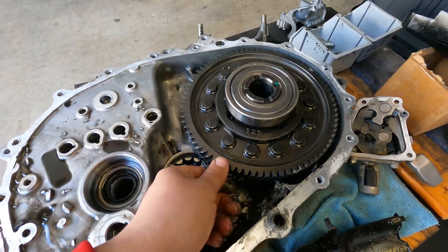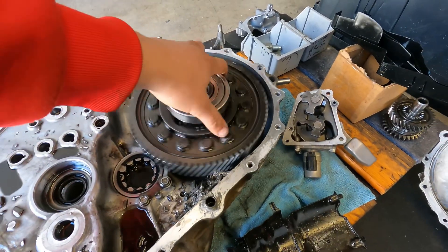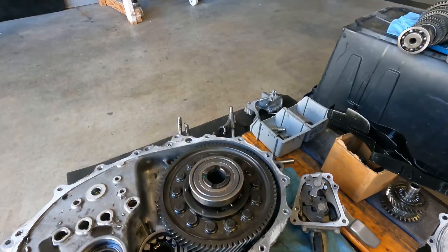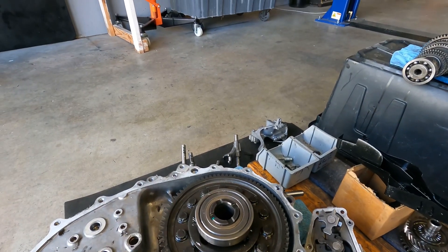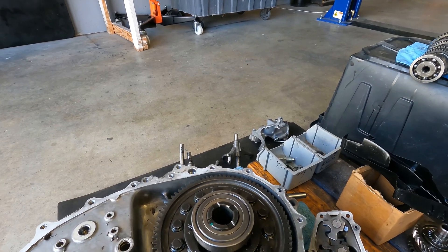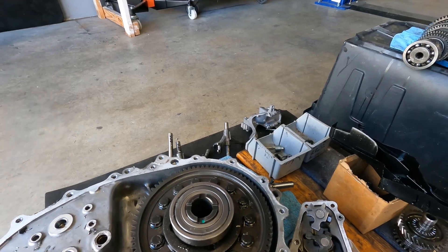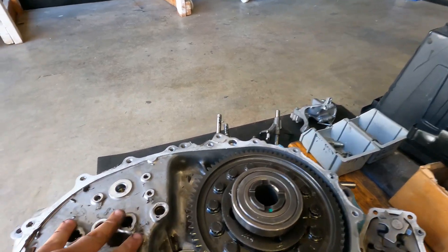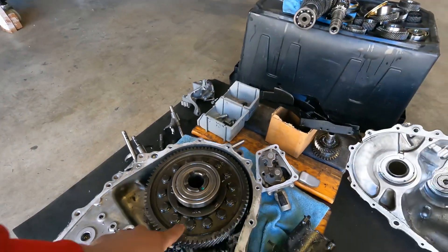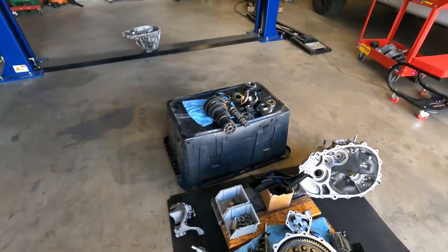We're gonna keep the final drive and the LSD. So for those who don't have the SI — for those hatchback sport guys that maybe want to upgrade — I have two of these laying around in the shop. Hit me up if you guys want to do some upgrades. Maybe we can put it on the hatch or help some of you guys out.